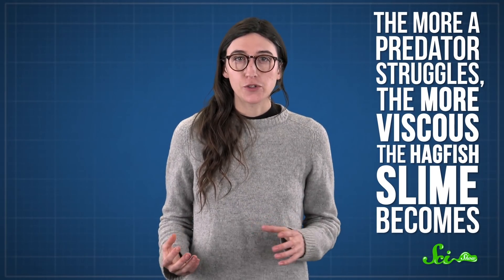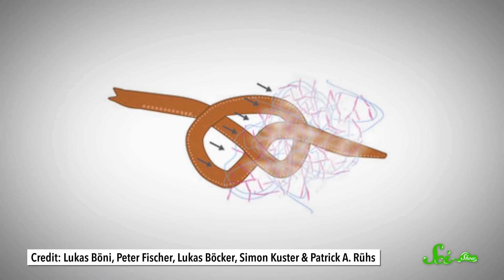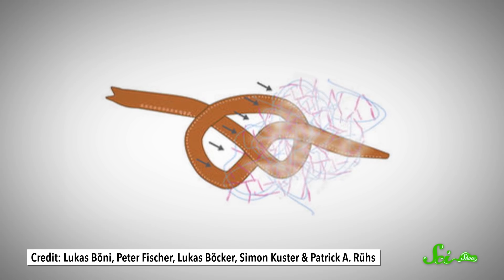The more a predator struggles, the more viscous the hagfish slime becomes, making it gag and back away. Or, if the predator keeps attacking, it might even suffocate and die. And to escape its own mucousy mess, a hagfish will tie its body into a knot and physically scrape the slime off.